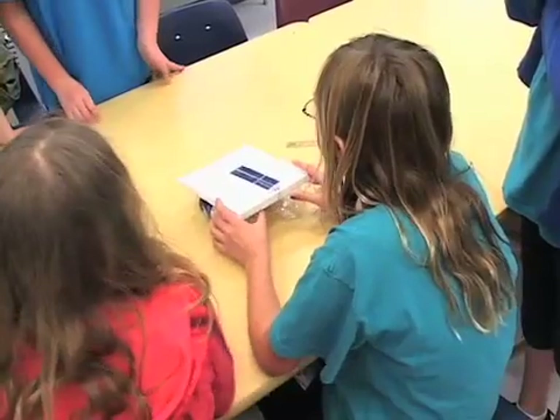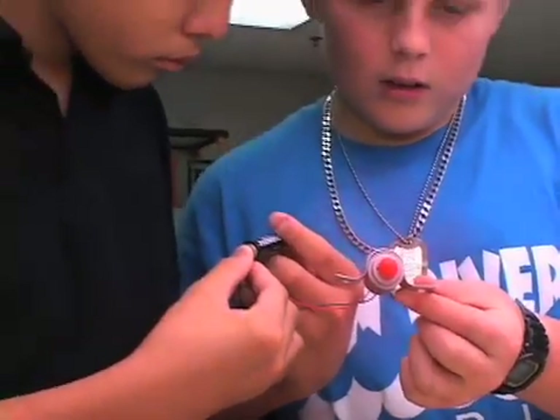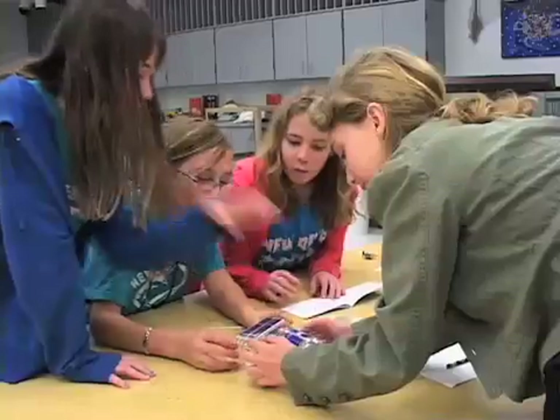It makes it a whole lot easier, because instead of reading and writing, it's more hands-on, so it makes it a lot easier to understand what it looks like. Instead of just looking at it, you can actually feel like a 3D model. It really sinks in. They really get engaged, they get into it, they get competitive.